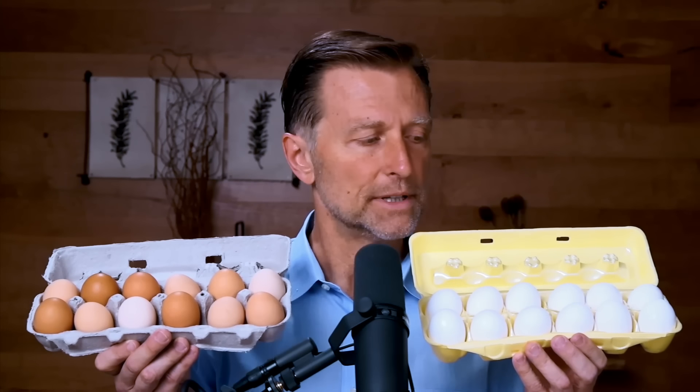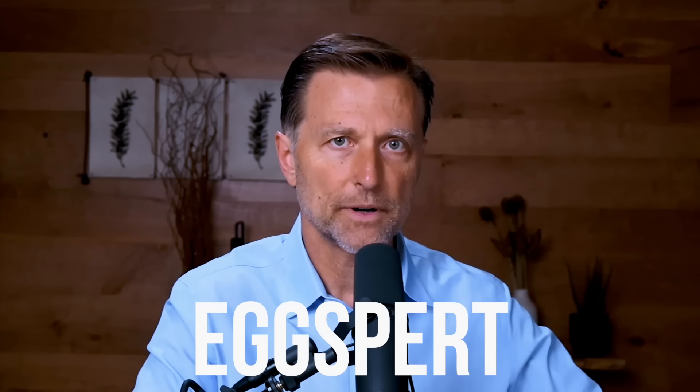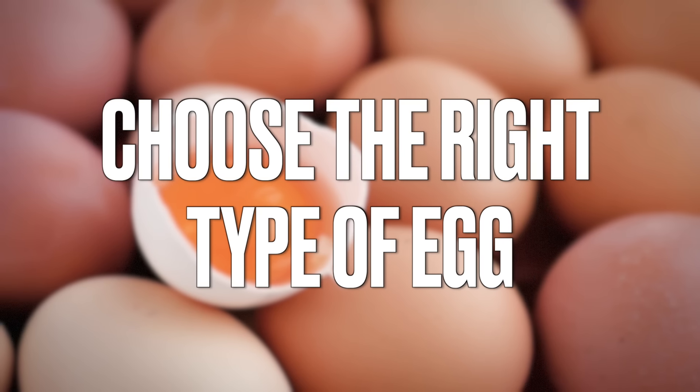Which one of these would you buy? The $2 per dozen version or the $7 a dozen version? Well, I have an egg-cellent presentation for you because I am an egg-spert at this topic. Of course, it's not an exact science, but I want to share with you some data on eggs that I think will help you choose the right type of egg.